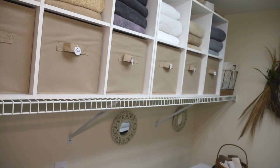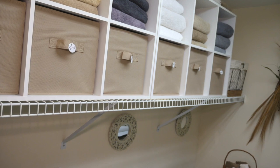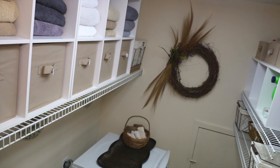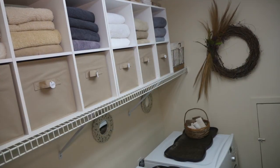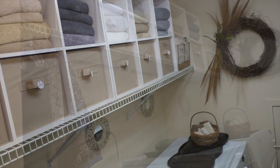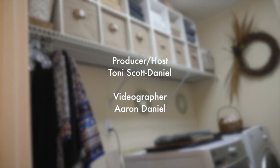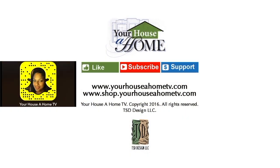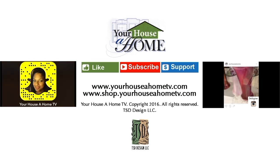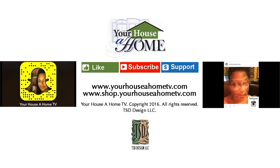Check out the link in the top right or below in the description box for the playlist of Tori's spring cleaning collaboration and get more great tips from all the participants. Follow me on Facebook, Pinterest, Instagram, and Snapchat at Your Hustle Home and Your Hustle Home TV for daily home, food, and gardening tips.